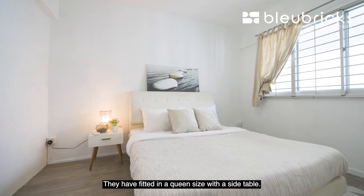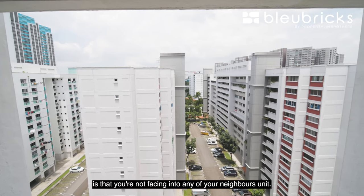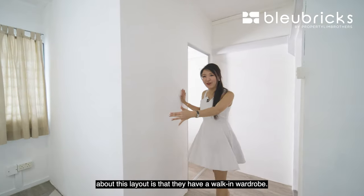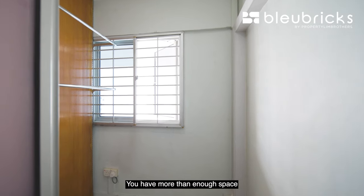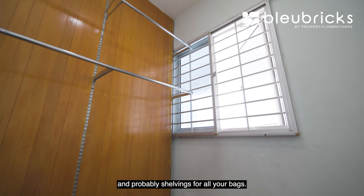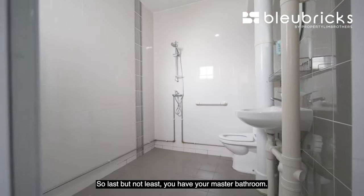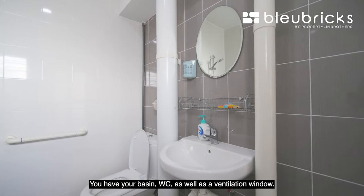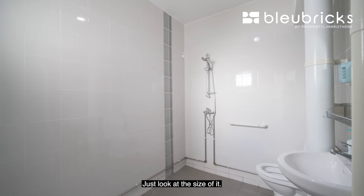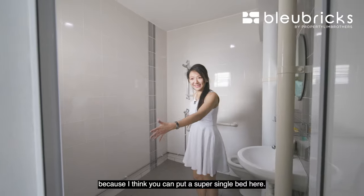The master room is fitted with a queen size bed and side table. What I love about the orientation is that you're not facing into any neighbour's unit. What I really love about this layout is the walk-in wardrobe — more than enough space to put all your clothes, vanity set, and shelving for your bags. The master bathroom also has HIP done, with a basin, WC, and ventilation window. Just look at the size of it — this is the great thing about having an EM. You could even fit a super single bed in here.